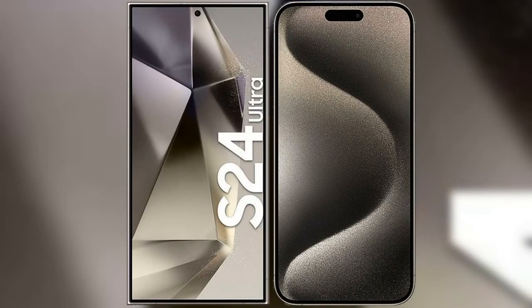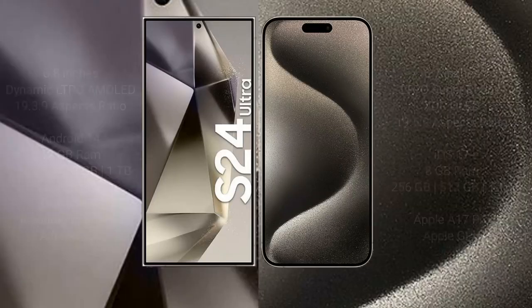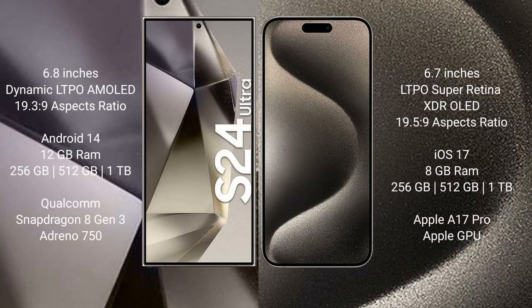I will compare the new Samsung Galaxy S24 Ultra with iPhone 15 Pro Max. Samsung Galaxy S24 Ultra comes with a 6.8-inch Dynamic LTPO AMOLED display at 6.7:19.16:9. iPhone 15 Pro Max comes with a 6.7-inch LTPO Super Retina XDR OLED display at 6.7:19.5:9. Samsung Galaxy S24 Ultra runs on Android 14, and iPhone 15 Pro Max runs on iOS 17.